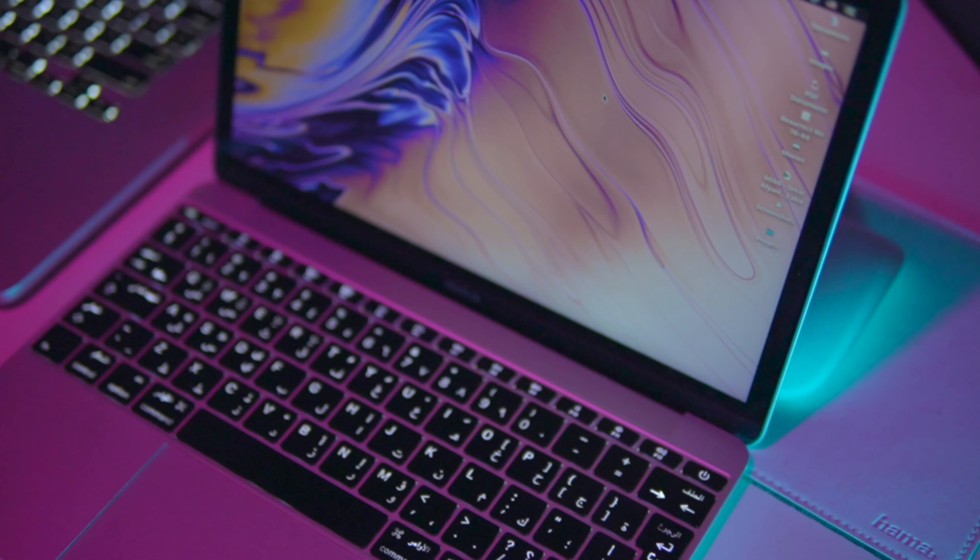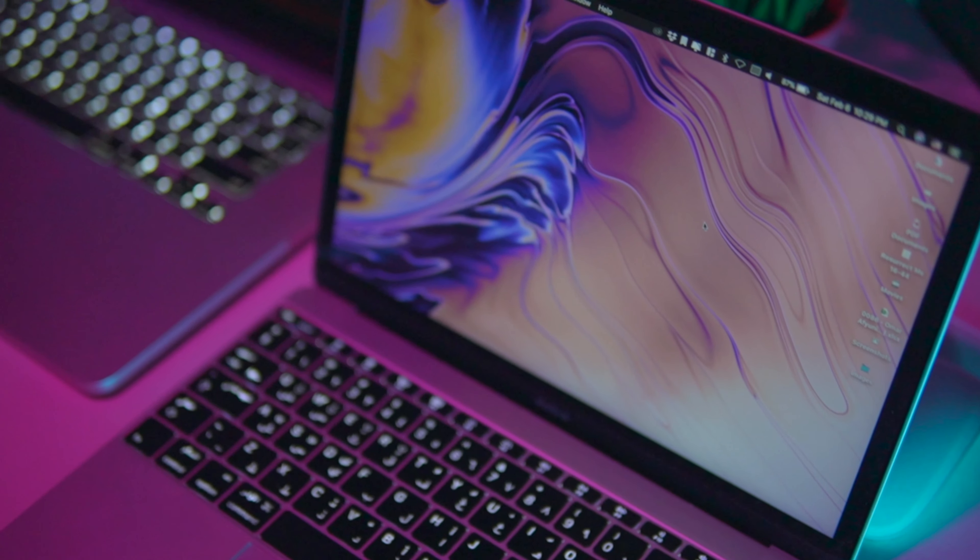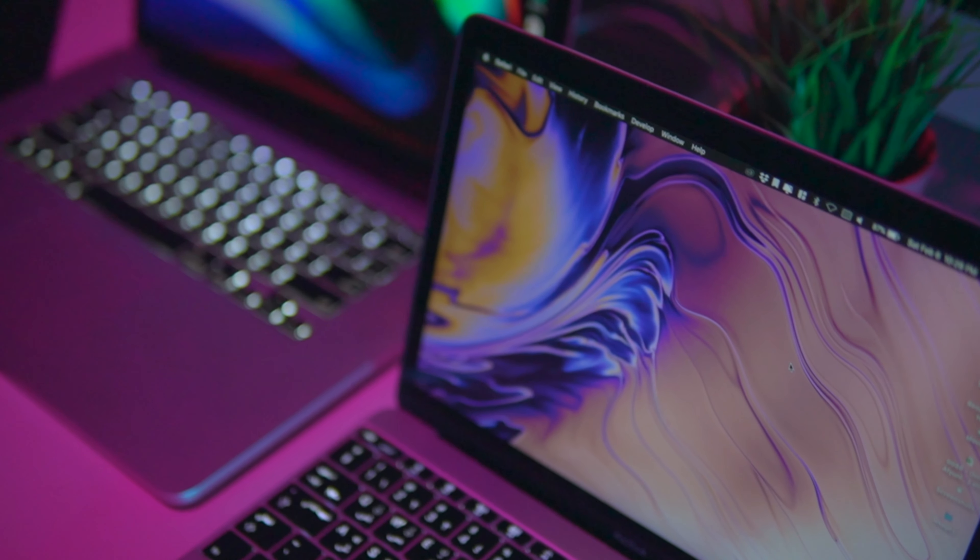We all know buying a Mac is quite the investment, and until the M1 Macs were announced, I honestly could not find a compelling reason to upgrade my setup. I was convinced I still had the best combination of MacBooks — using my 2015 15-inch MacBook Pro in the studio connected to a monitor, and my 2016 12-inch MacBook as my daily driver everywhere else. With the issues MacBooks had over the last few years — the butterfly keyboard, underpowered 13-inch MacBook Pros, loud fans, bad battery life, lack of ports, heating issues, and soaring price tags — I was never convinced to upgrade.